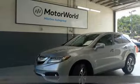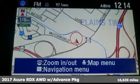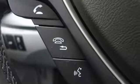It's a 2017 Acura RDX. Acura has a legacy of innovation, a legacy that continues here. It comes nicely equipped with features you'll love.